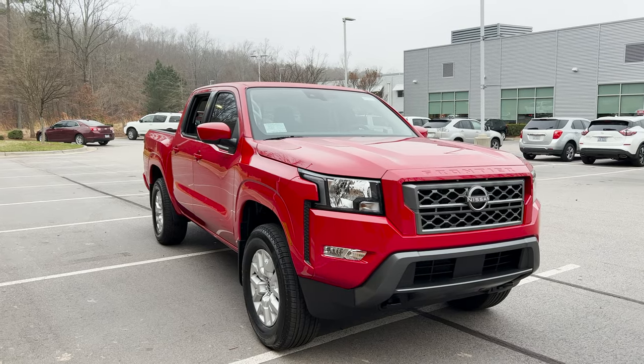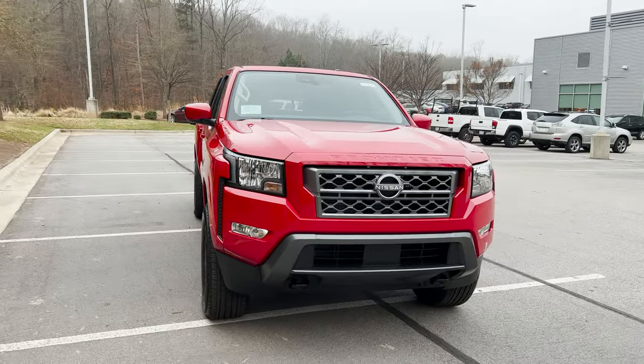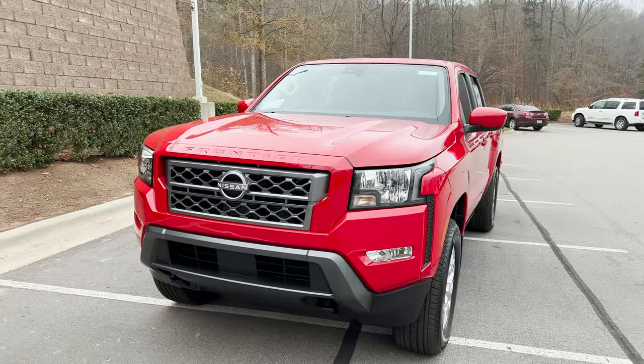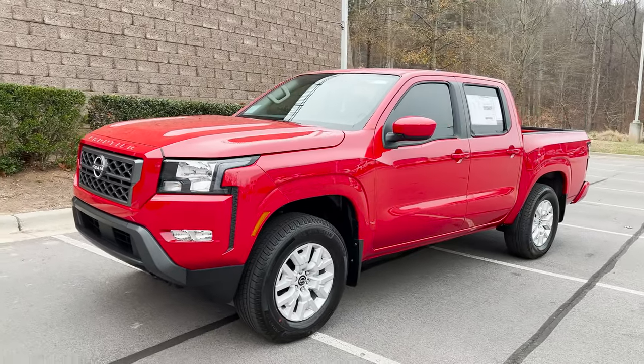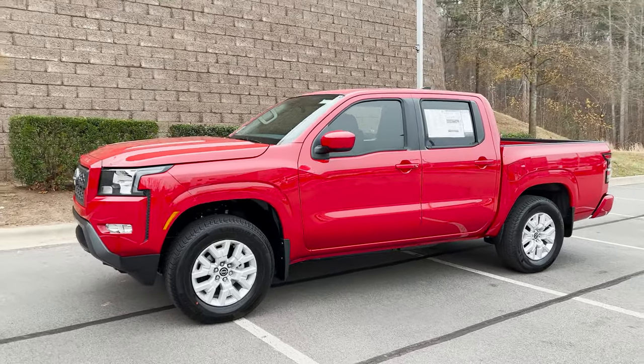If you're a fan of Nissan, Toyota, or anything else that makes up the mid-sized truck segment, take a look at this bad boy right here because that is so sharp.